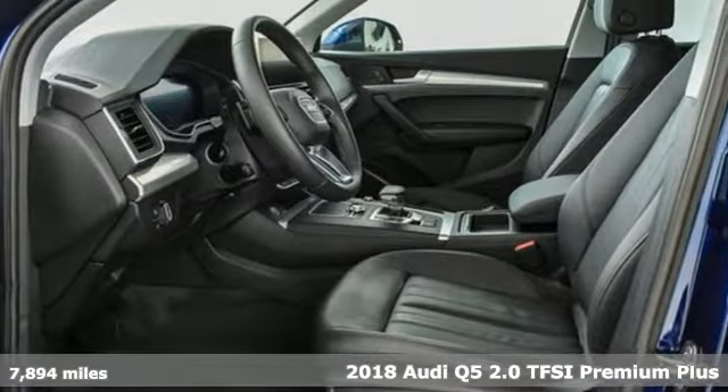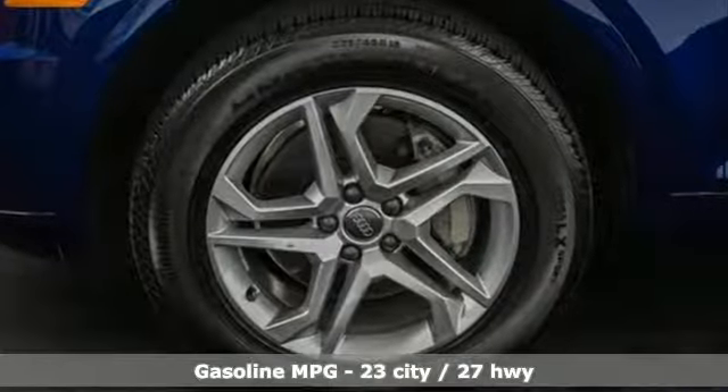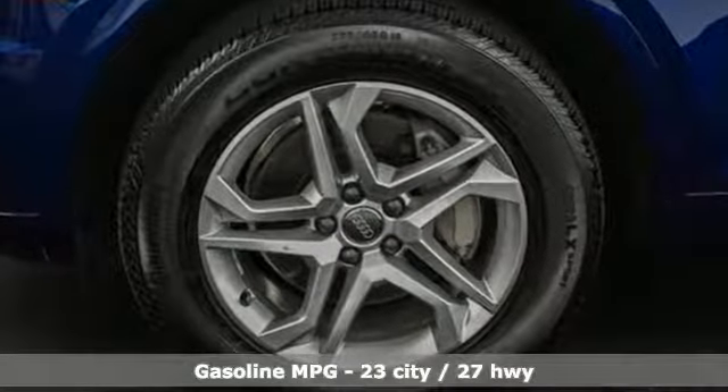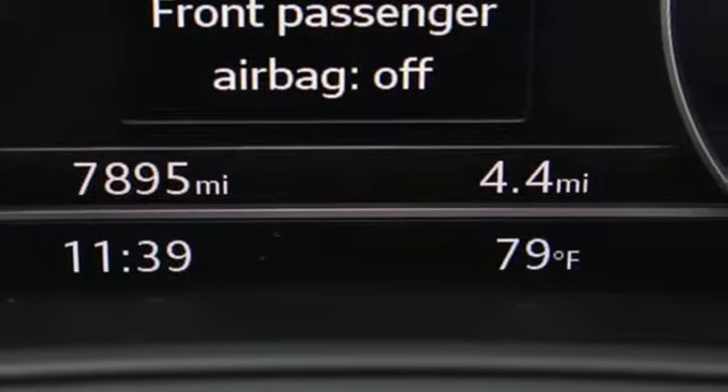It boasts an impressive list of features like these: auto shift manual transmission, gas pressurized shocks, streaming audio, power heated mirrors, and front heated leather bucket seats.